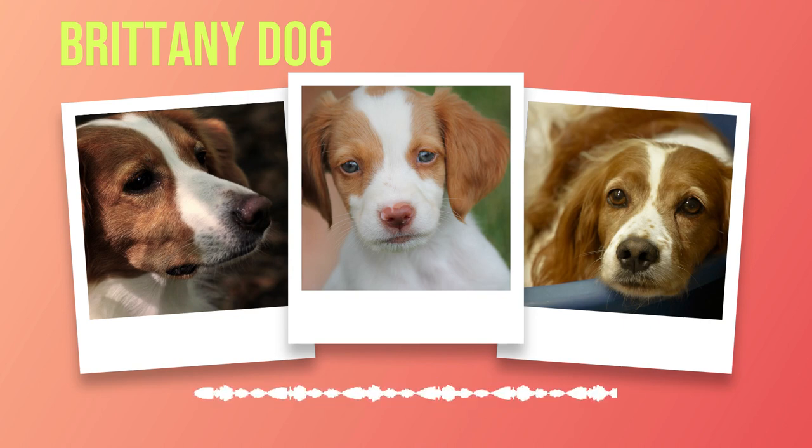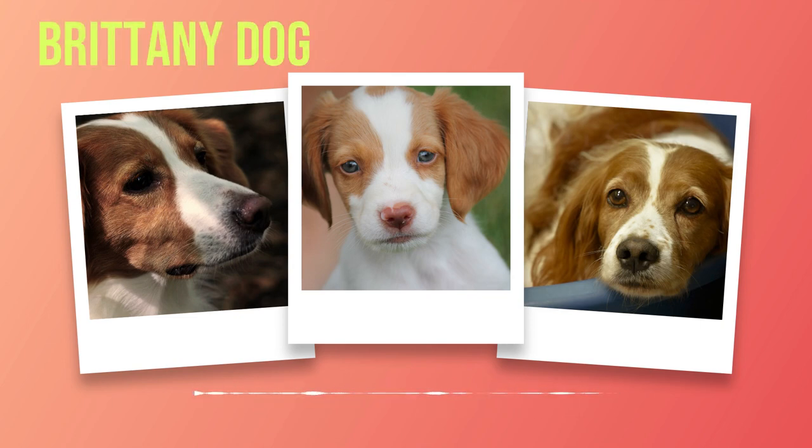Now that you have found your perfect Brittany companion and created a suitable environment, it is time to embark on a journey of shared experiences and growth. Early training and socialization are crucial for raising a well-behaved Brittany — begin training as soon as you bring your puppy home, focusing on basic commands such as sit, stay, and come using positive reinforcement techniques. Socialization should also be prioritized from an early age. If you encounter any behavioral issues, seek professional assistance from a certified dog trainer or behaviorist.